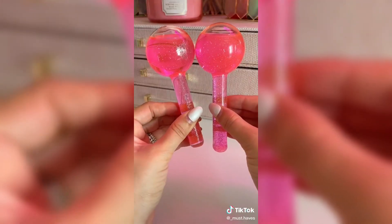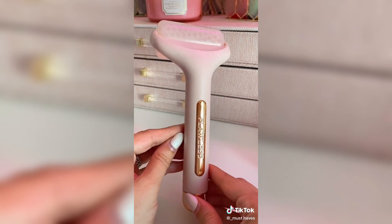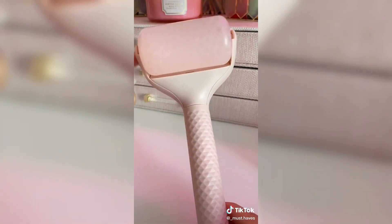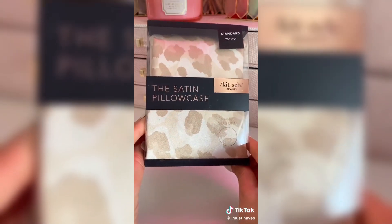Let's talk beauty tools. These ice globes are perfect in the morning for de-puffing the skin. Another good one is this flawless ice roller — this one's only $10. If you don't have these claw clips, just add them to your cart — they are amazing. And lastly, this satin pillowcase by Kitsch. I use this every single night — it's great for your skin and hair, and this one's only $19.